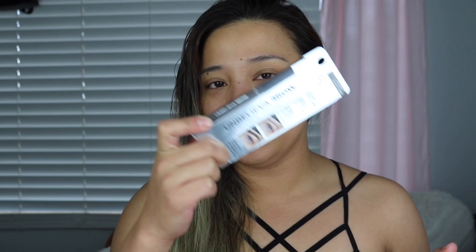Hi everyone, thank you so much for being here. If you guys are new to my channel, my name is Jesse — do not run away, this is me without makeup. So today's video we are going to focus on a drugstore brand from L'Oréal and it's called the Unbeliever Brow.